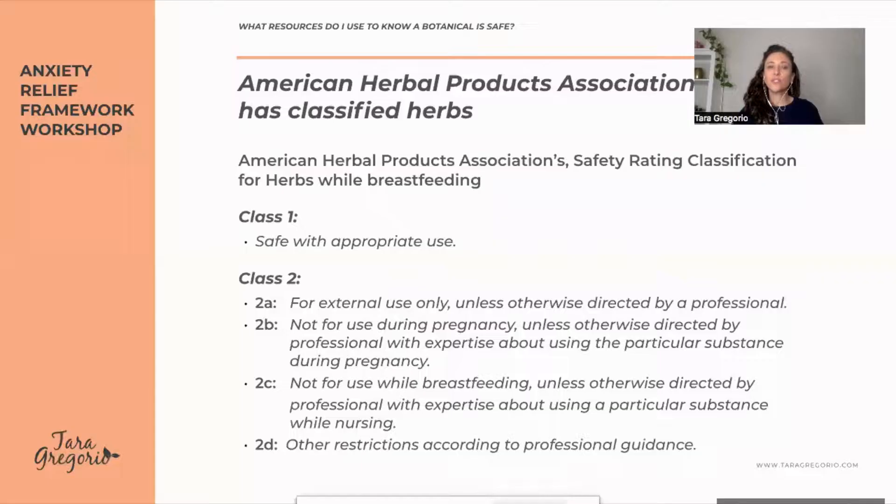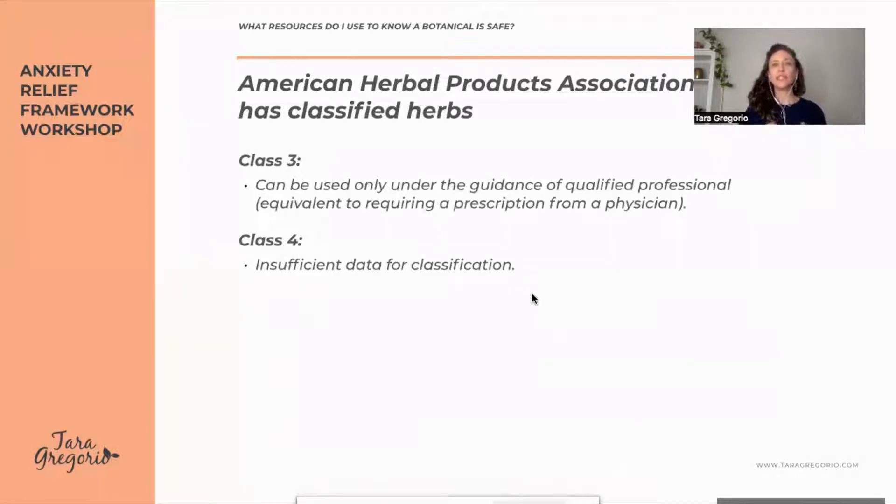The American Herbal Products Association classifies herbs with class one as safe. Class two goes into different categories, such as external only — for example, when you have mastitis, you can use comfrey root salve externally, but you would never take it internally. Class three can only be used under guidance of qualified professionals, and class four has insufficient data. You would probably avoid class three and class four botanicals.